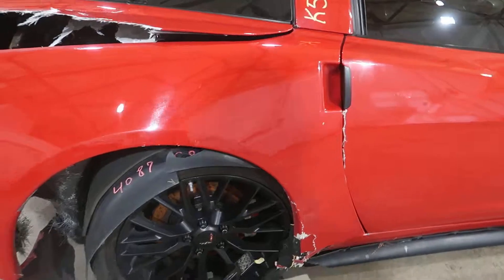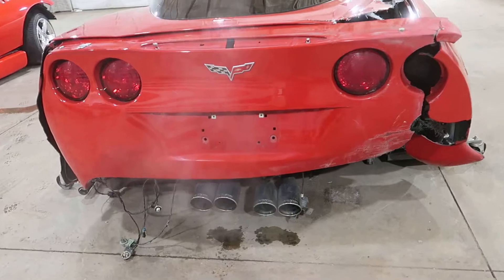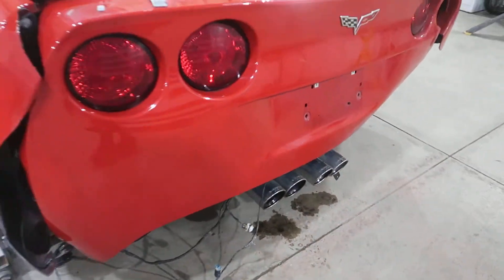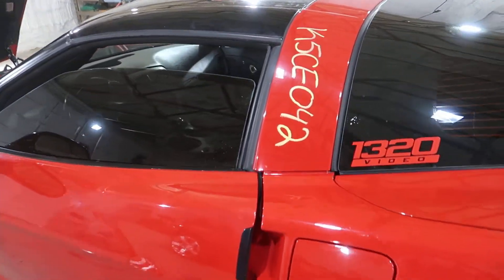Took a pretty good hit to the rear. You can see it's got a full Magnaflow exhaust. I have a feeling someone had a lot of fun with this car.